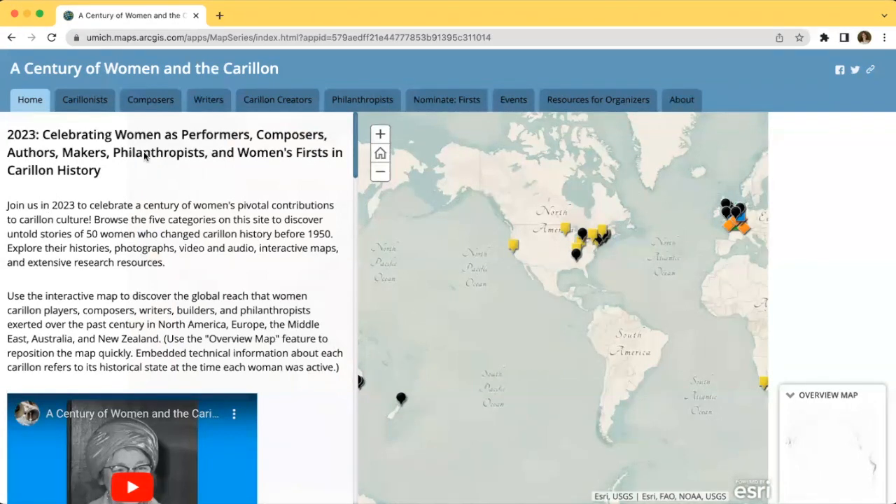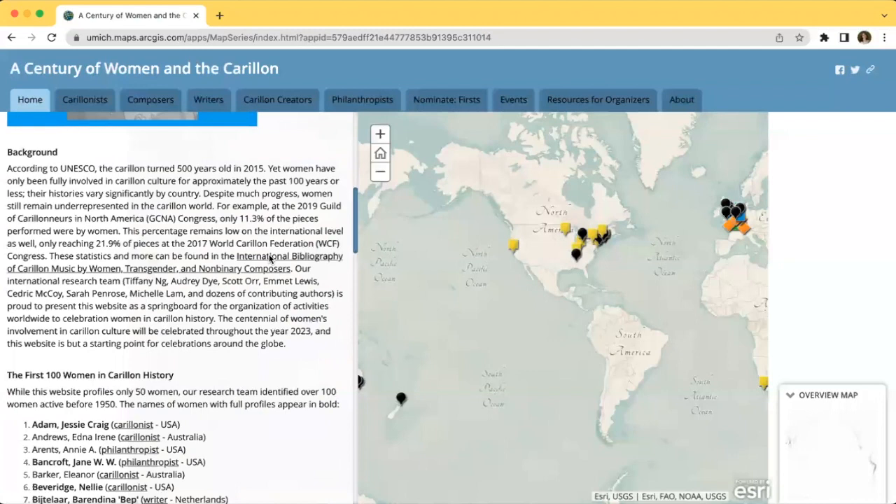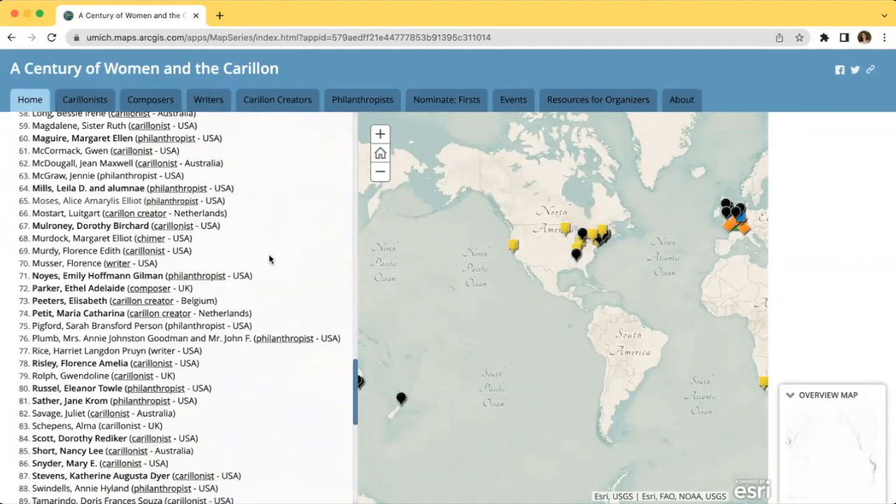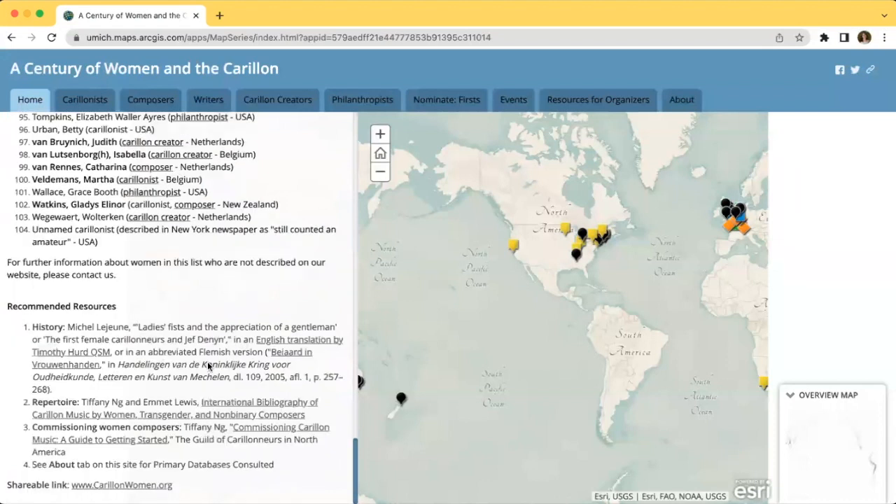When you first open our site, you will see our home page. The left panel presents an introduction and background information about the project, as well as a comprehensive list of the women featured or mentioned throughout the site, and then at the bottom, a few recommended resources for further research.